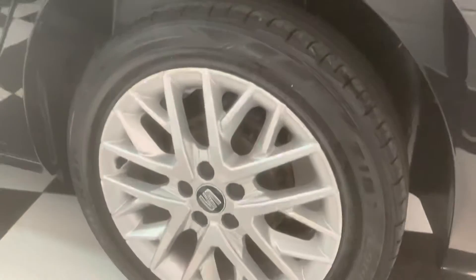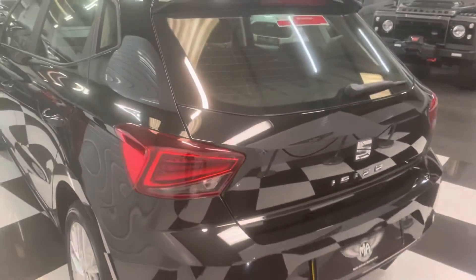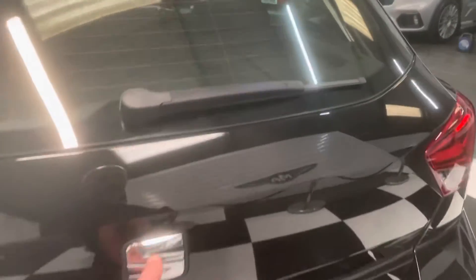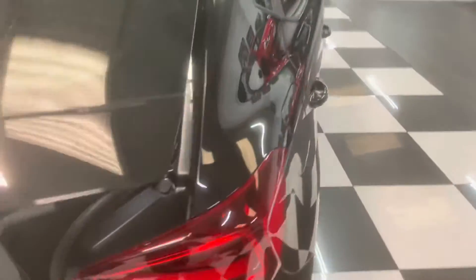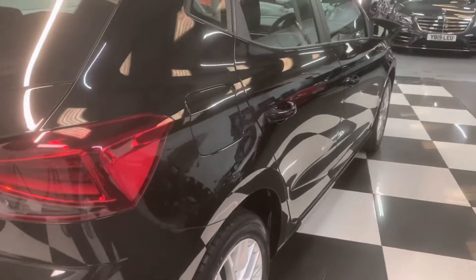I'll show you the rear wheel as well so you can see there are no scuffs. There are a few little touch-ins on the rear, just on the loading area of the rear bumper. Good space in the boot on these — it's quite deep. And again nice and damp-free down the driver's side.